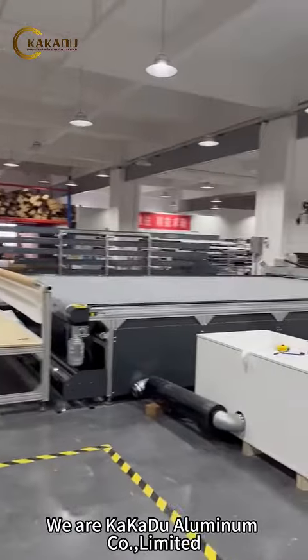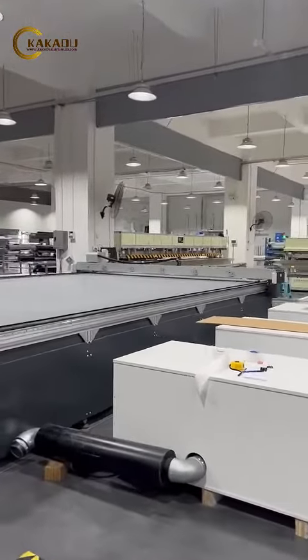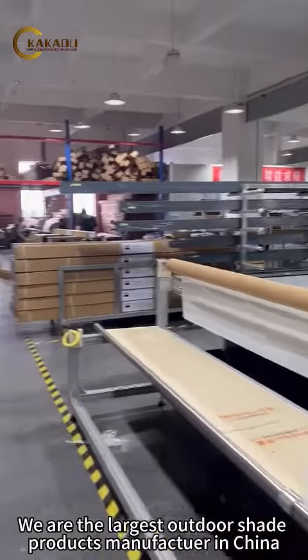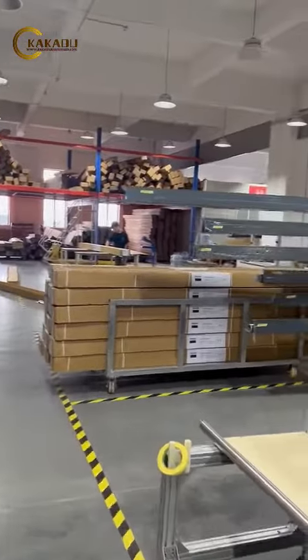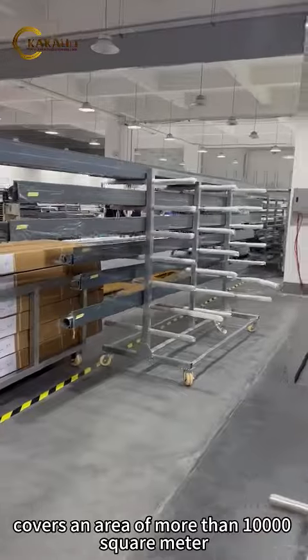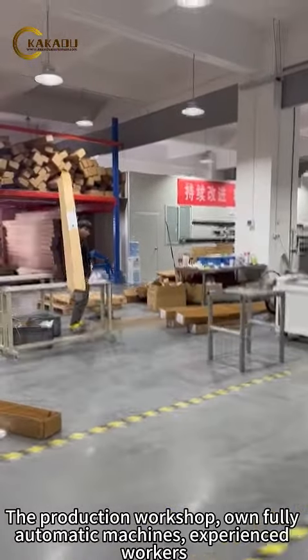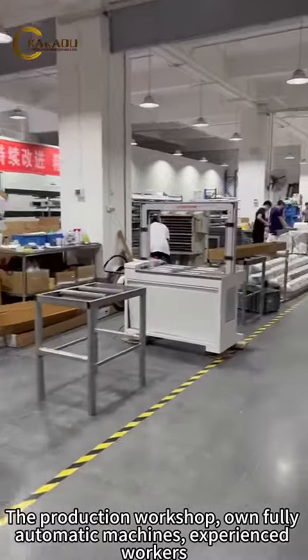We are Kakadu Aluminum Co., Ltd., the largest outdoor shade products manufacturer in China, covering an area of more than 10,000 square meters. The production workshop runs fully automatic machines.